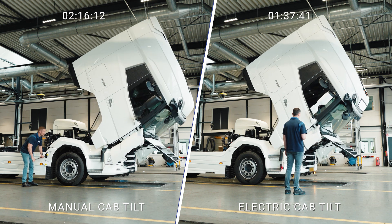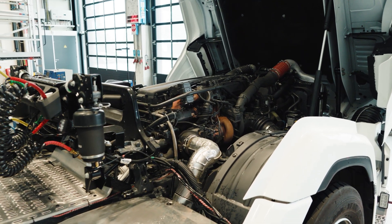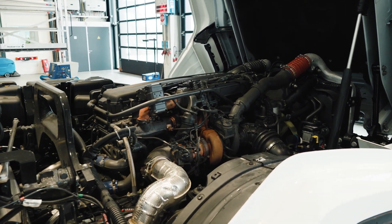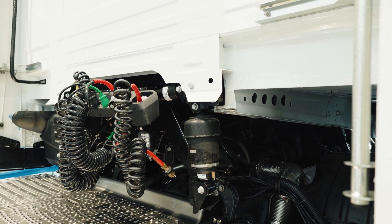By simply pressing a button, the cab is lifted and easy access is provided to conduct a service or repair. The time needed for a service or repair can be reduced and the downtime of the truck is minimized.